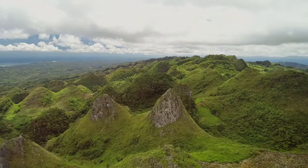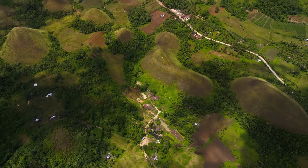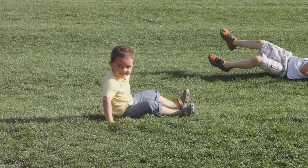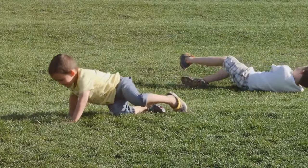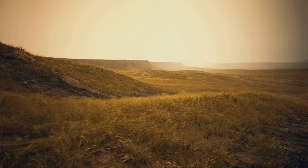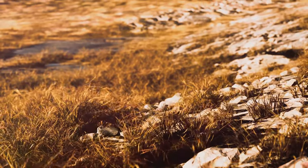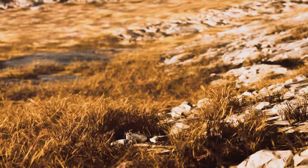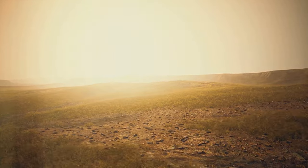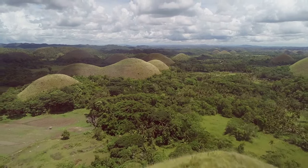The Chocolate Hills aren't always chocolate colored. During the rainy season, the grass covering the hills flourishes, turning a vibrant green — the hills look like giant grassy mounds, inviting you to climb them. But as the dry season takes hold, the once-green grass begins to dry out, changing color slowly at first, then all at once — turning shades of yellow, gold, and finally a deep rich brown. It's as if someone took a giant paintbrush, dipped it in melted chocolate, and swept it across the landscape.